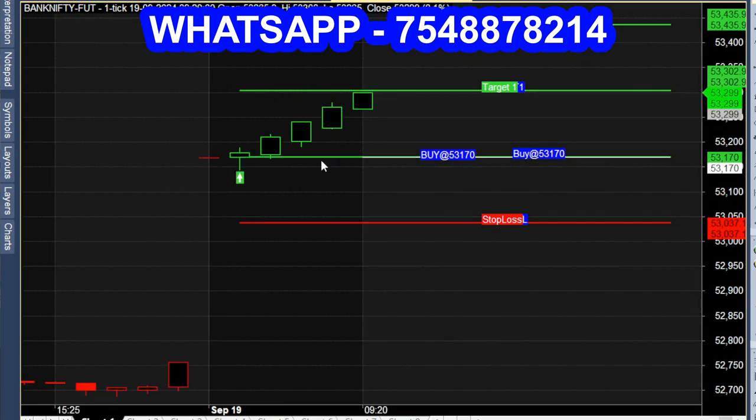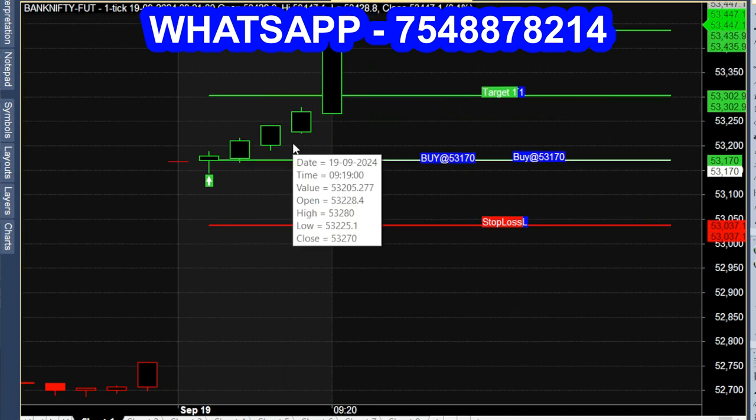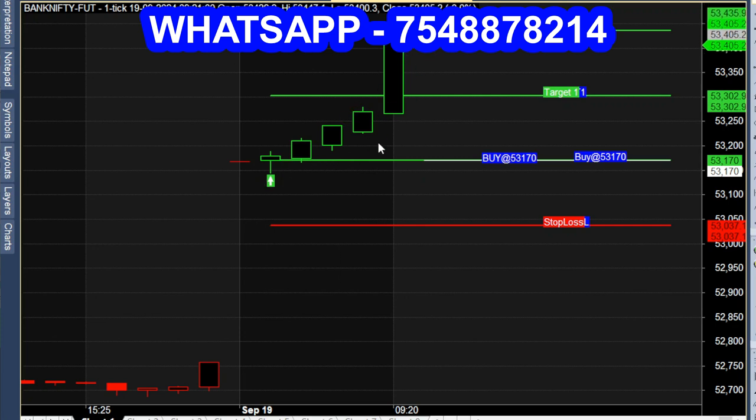Looking at the call, we will continue to have bullish momentum. Within five minutes of trading, we break the first order range — a really bullish momentum. In this candle, there will be a second order range breakout. The market opened at 9:25.